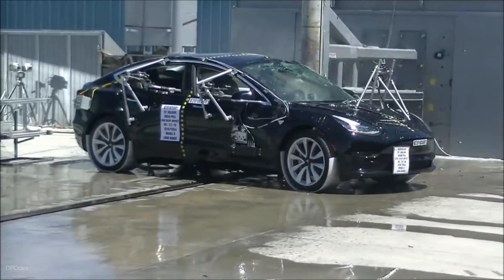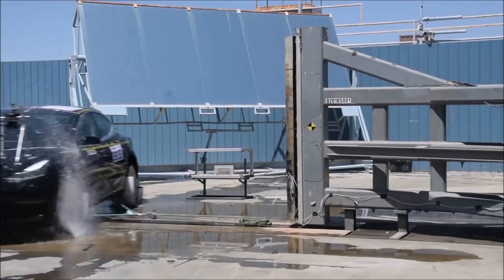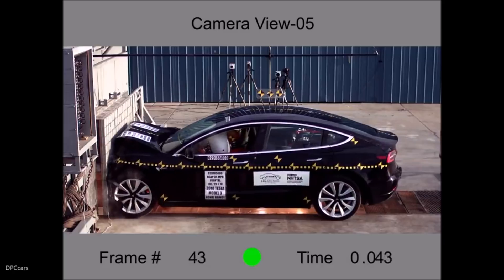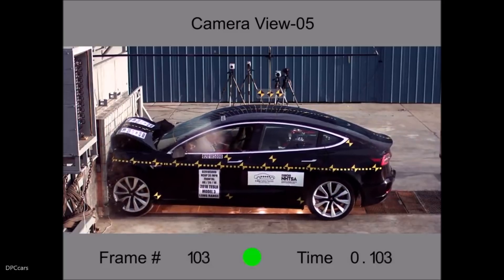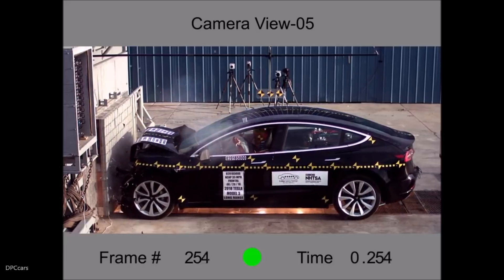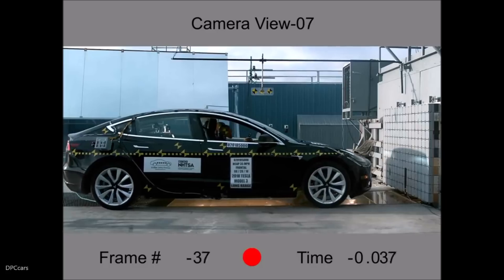They say the Model 3 has a five-star rating, but Tesla says all their numbers show that the scores on the tests are the highest ever of any vehicle. So they're saying Model 3 is the safest out of all vehicles, with the Model S next and the Model X in third place.